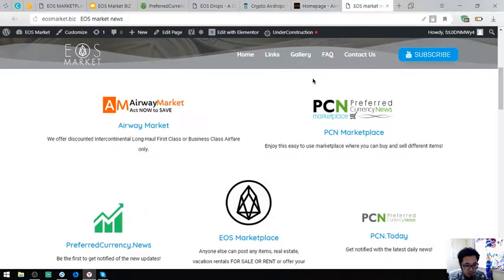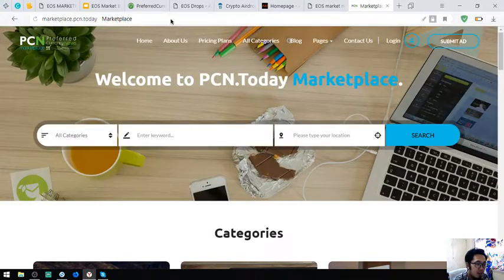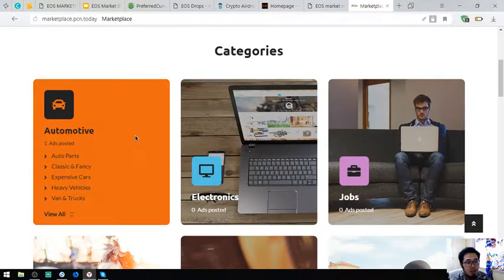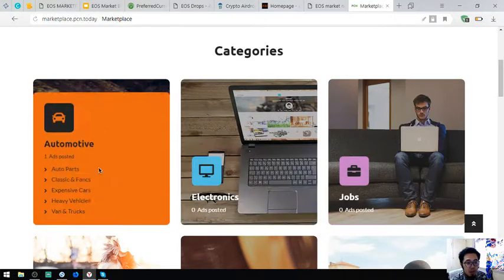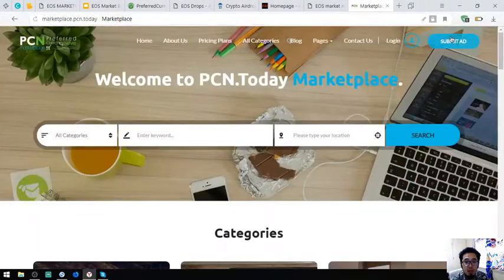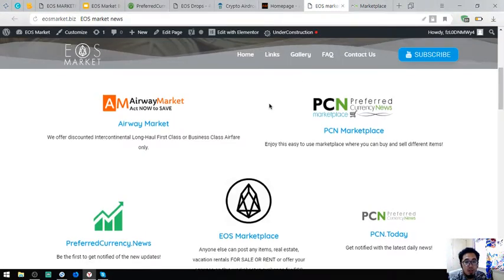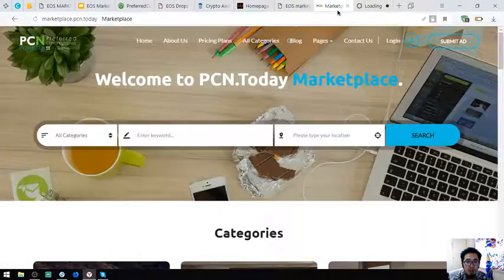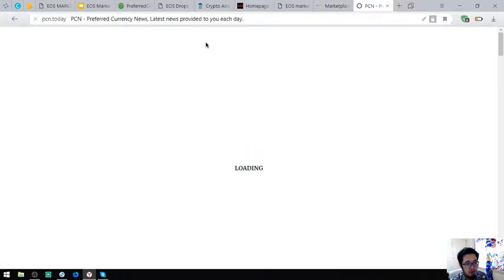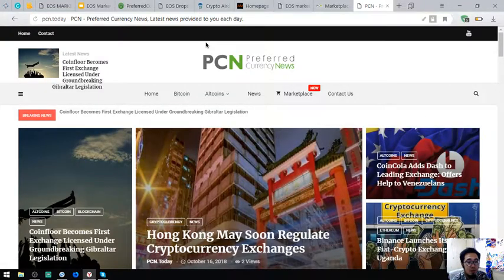Let's go back to EOS Marketplace. Another marketplace similar to EOS Marketplace news is marketplace.pcn.today. This marketplace is just like Amazon — you can click through different categories and you can click Submit Ad here.